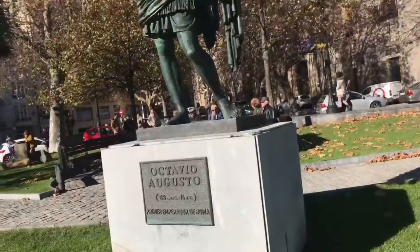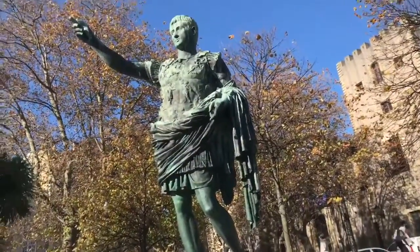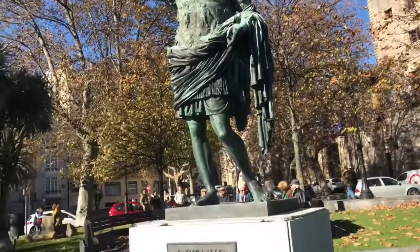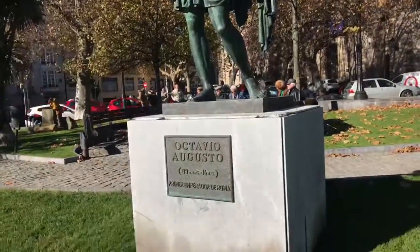Now we can see Octavian Augustus. He was the first emperor of Rome. This statue is a copy of the original, which is in the Vatican.